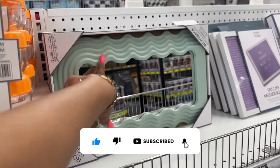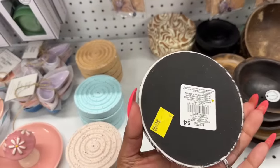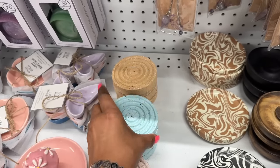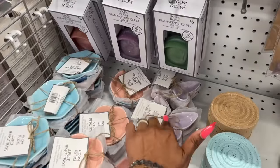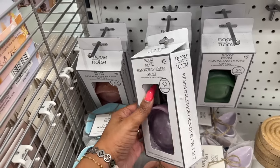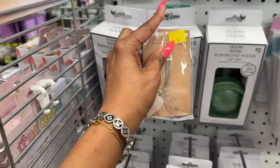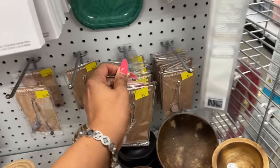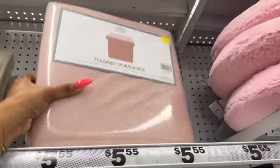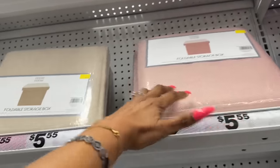These mirrors look new — they have them in green and a beautiful pink. These incense holders look new for four dollars — light pink, beige, and blue. The incense holder sets are five dollars and include 30 sticks, available in purple, green, and pink. The little stones are $3.25. These foldable storage boxes are a pretty decent deal at $5.55 — available in pink, cream, and gray.